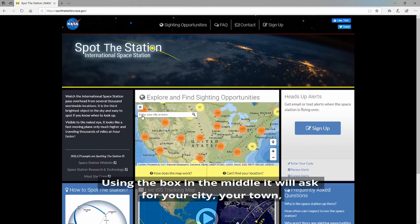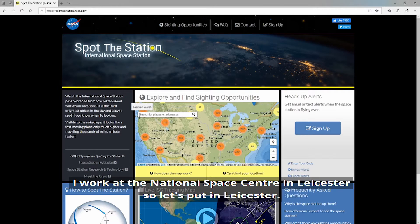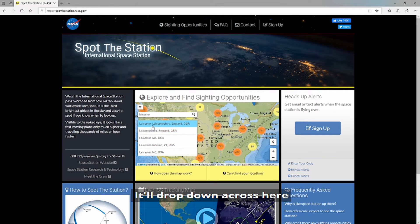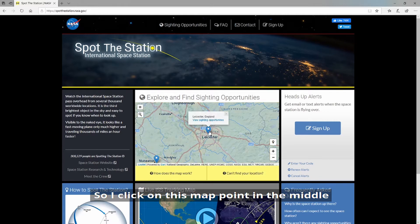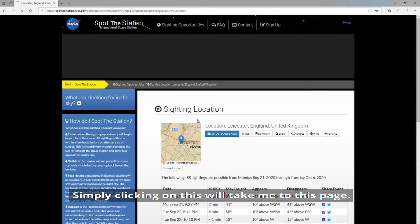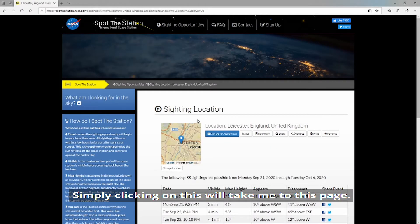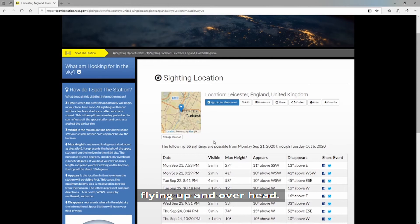Using the box in the middle, it'll ask you for your city, your town, or you can put your postcode in, whichever you feel comfortable with. I work at the National Space Centre in Leicester, so let's put in Leicester. I can get a drop-down and I'm going to select this one - this looks about right. If I click on this map point in the middle, it will then give me the option to view the sighting opportunities. Simply clicking on this will take me to this page, which lists all the opportunities of when I can find the space station flying overhead.